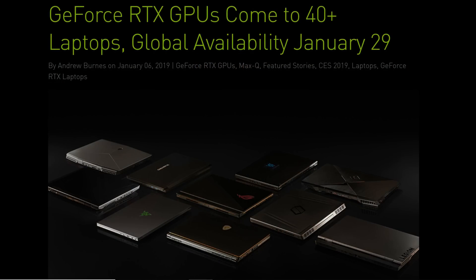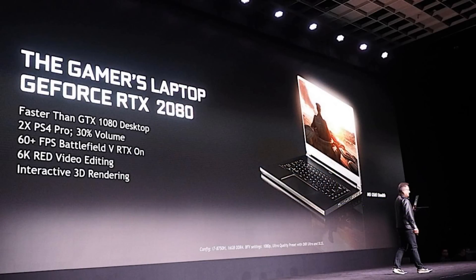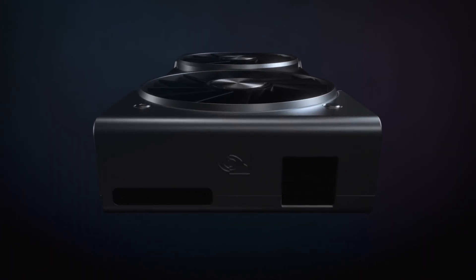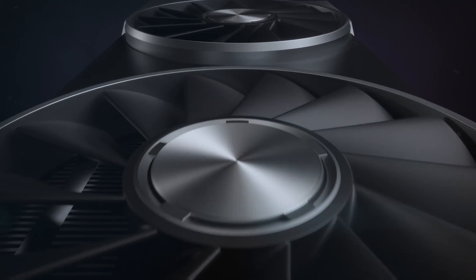NVIDIA also introduced some GeForce RTX laptops. Apparently they will be bringing 40 different models and they will begin selling them on January 29th. You'll be able to get a 2060, 2070, and a 2080. Jensen was holding up the 2080 and said 'look, I have a next-gen console in my hands.' Is he hinting at the performance we can expect on next-generation consoles? If the next-generation consoles are giving performance like an RTX 2080, a lot of gamers out there will be extremely satisfied.